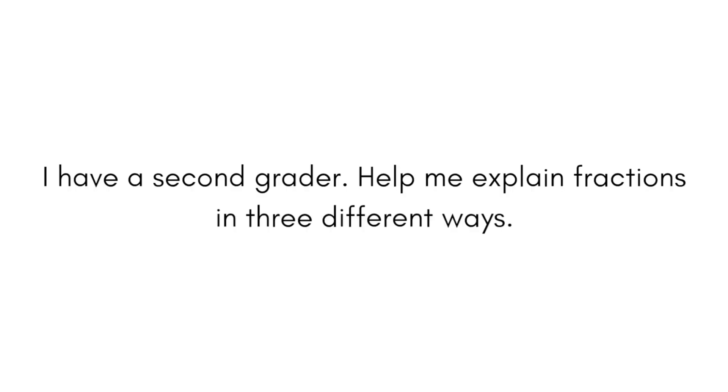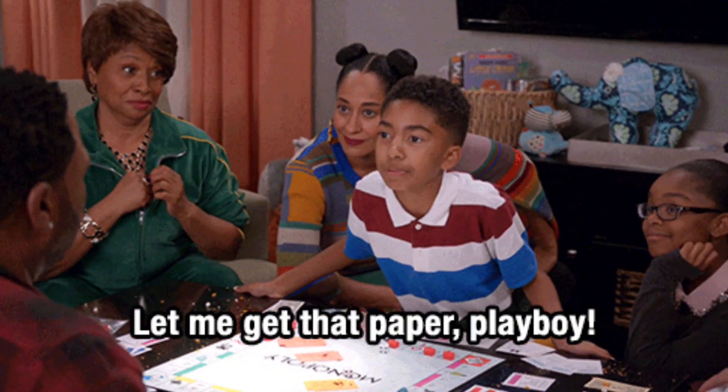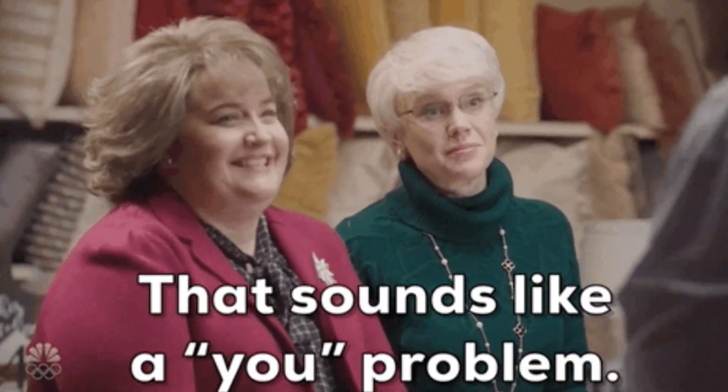Let's go into ChatGPT and look at the prompt for explaining fractions: 'I have a second grader. Help me explain fractions in three different ways.' How much time would it have taken you to figure that out? More than seconds. Ain't nobody got time to be looking through random websites on a Tuesday just to figure this out ourselves. We have already taken the classes, we have passed Go, we have collected $200 — we don't have anything to prove. This is the time to use the tools that are afforded to us. There is nothing wrong with fast tracking your skills so that you can be a support to your child. Don't let anybody make you feel guilty or that you're cheating, because you're not.